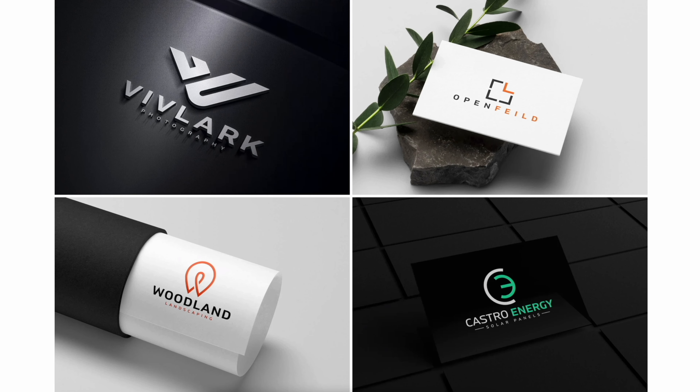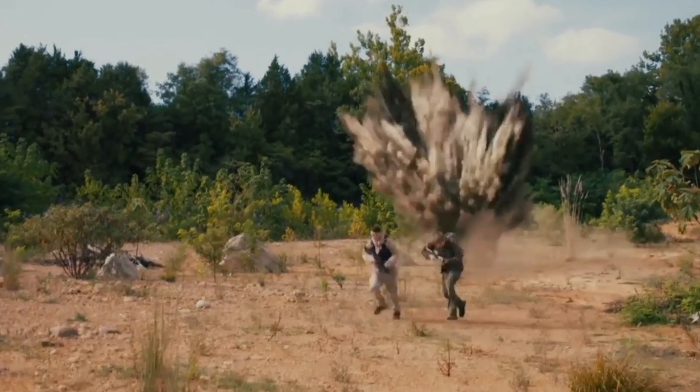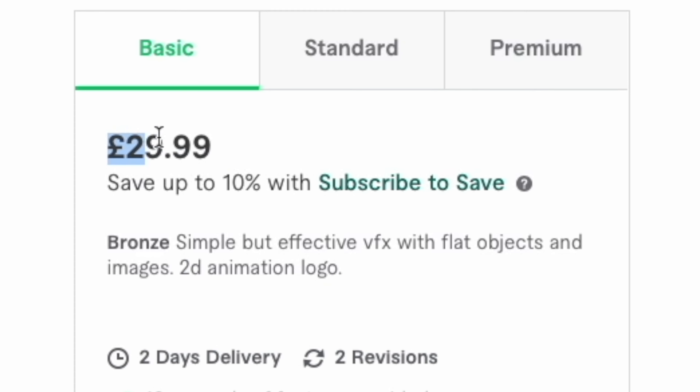You can find everything from graphic designers, video editors, voiceover artists, visual effects experts. So if you have a creative task and you don't have either the time or the skill to do it yourself, then this is where Fiverr comes in. Pro tip: if you're creating a logo for a YouTube channel, make sure it's nice and easy to see when it's very small.